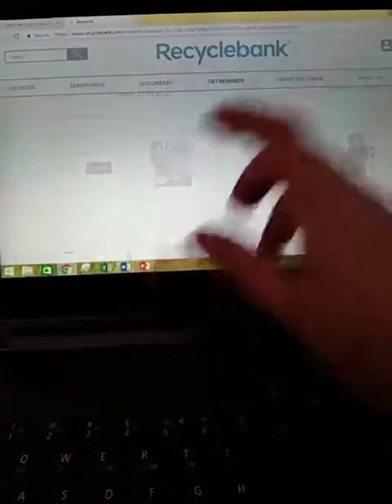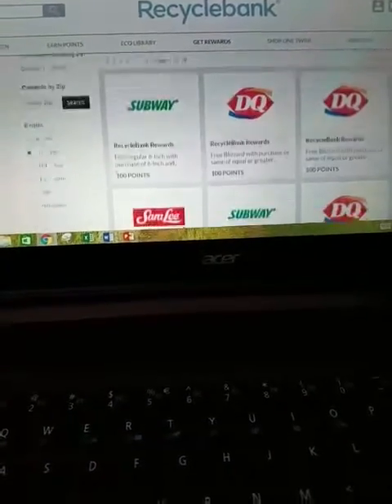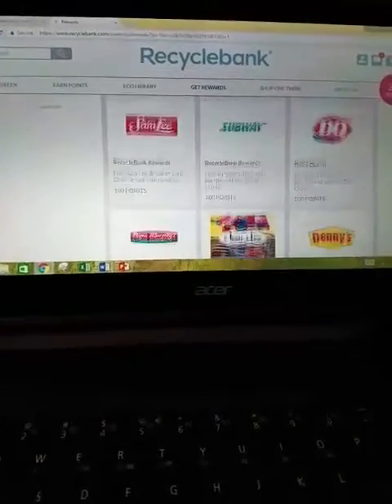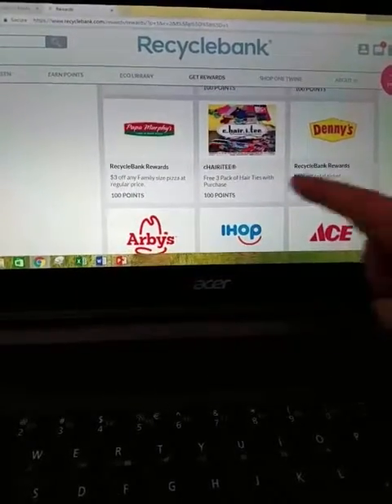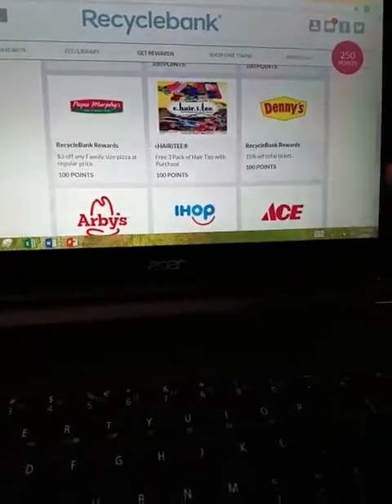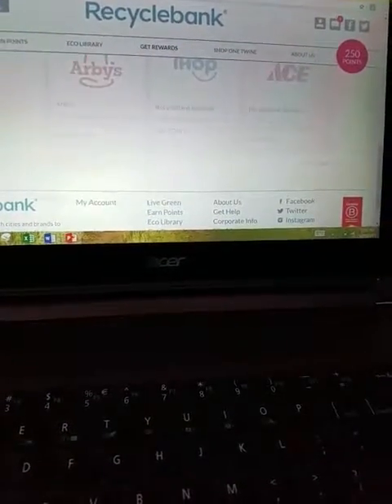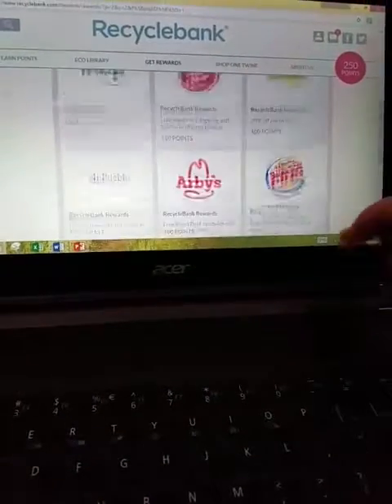But if I just do the 51 to 100 point range — that's Subway, Dairy Queen, Sarah Lee. You can get hair ties, like a three-pack of hair ties with purchase. There's IHOP, Arby's, Pizza Hut — there are so many rewards you can get off of this.